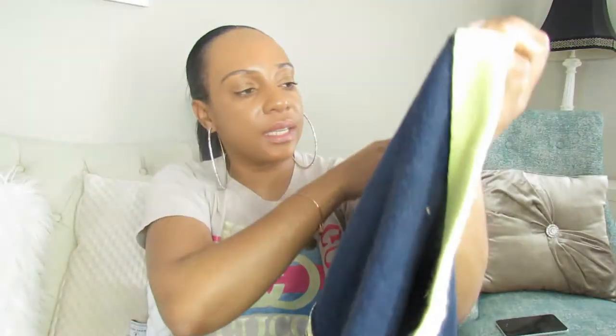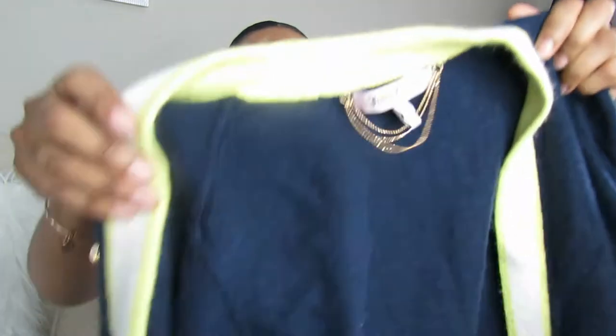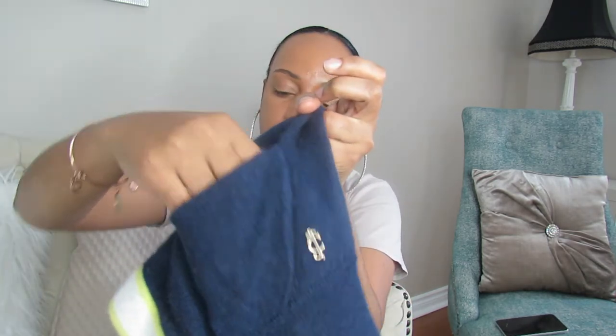This is a cardigan in size medium — it's a Juicy Couture cardigan. It may fit small also. It has the Juicy Couture symbol on the side of the pocket. I'm not sure how much I'm going to price it for yet, because it's a name brand.